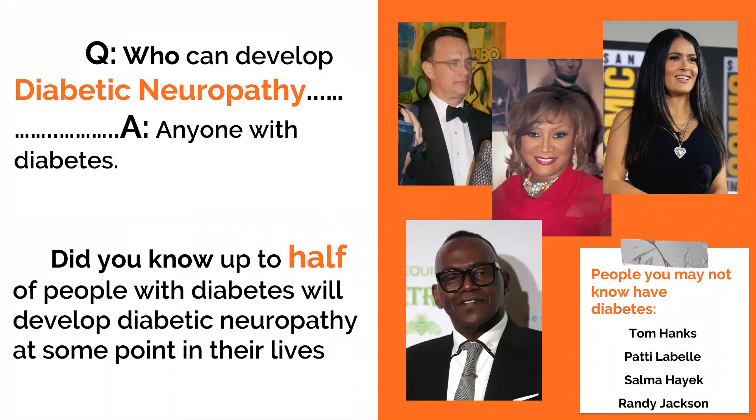Who can develop diabetic neuropathy? The answer is pretty much anyone with diabetes. Whether you're a man or a woman, old or young, black or white — if you're a person with diabetes, you are at risk of developing diabetic neuropathy. In fact, studies show that up to half of people with diabetes will develop diabetic neuropathy at some point in their lives. In other words, you are not alone. There are many other people out there facing similar challenges.